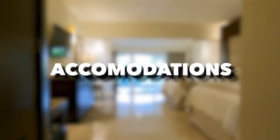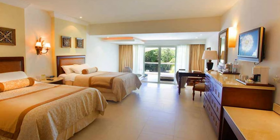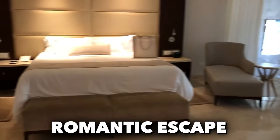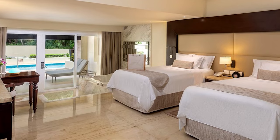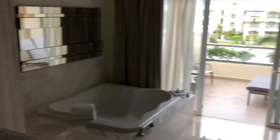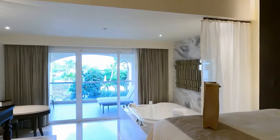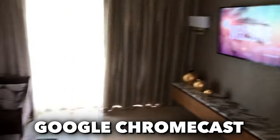We'll start off with the accommodations. Each of the resort's luxurious rooms is thoughtfully designed to provide guests with a remarkable level of comfort and indulgence. Whether you're seeking a romantic escape or a family-friendly retreat, there's a suite to suit your preferences. All suites, regardless of category, come equipped with essential amenities, including high-speed Wi-Fi and 24-hour room service.